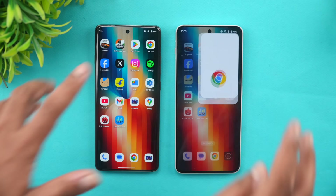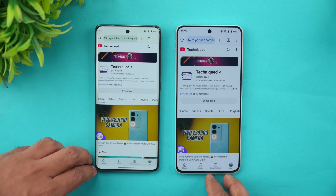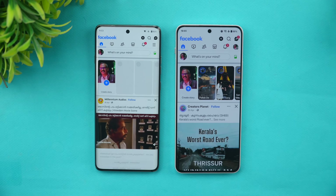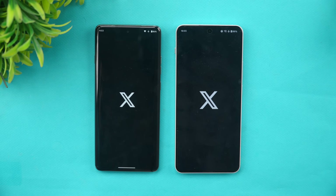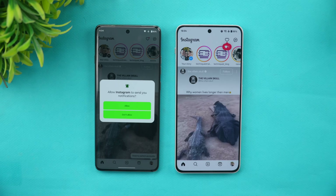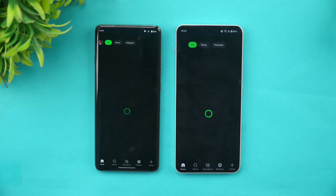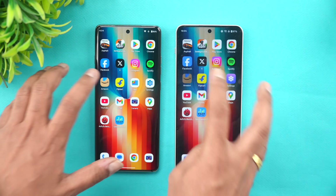Play Store opened at almost the same time on both. Chrome browser — OnePlus was slightly faster. Facebook — OnePlus is slightly faster. Twitter — Moto is faster here. Instagram — Moto was faster. Spotify — OnePlus is faster.